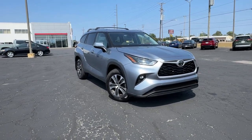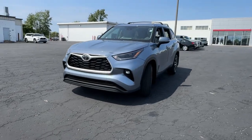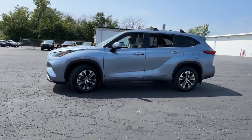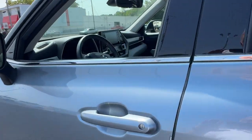Can you see yourself in the 2021 Toyota Highlander? This vehicle is an outstanding buy with fewer than 35,000 miles on the odometer. Give your family this spacious, efficient Highlander and start building your road trip memories.